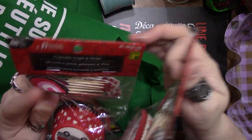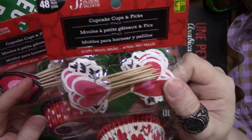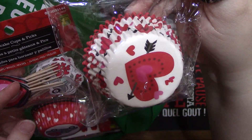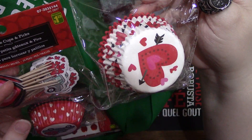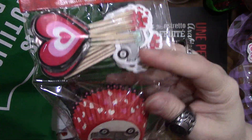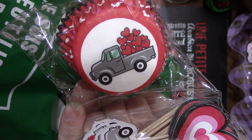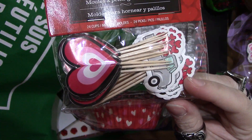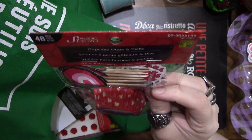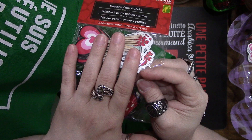I found these cupcake liners with picks. This one is just hearts, but I really liked the liner more than the picks — that's what I got it for. Then they have the truck, but this one is not red. It's got hearts in the back and a heart pick and a truck pick. These were $1.25 — you get 48 pieces, 24 of each.